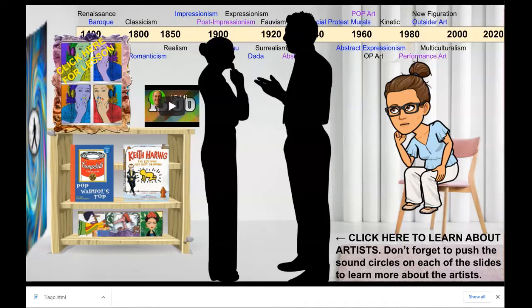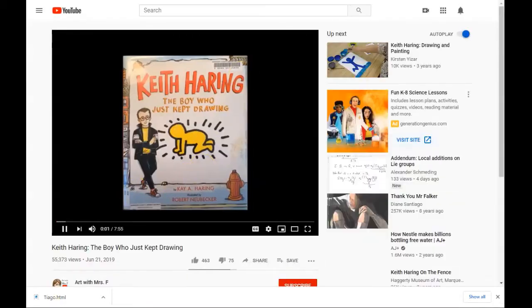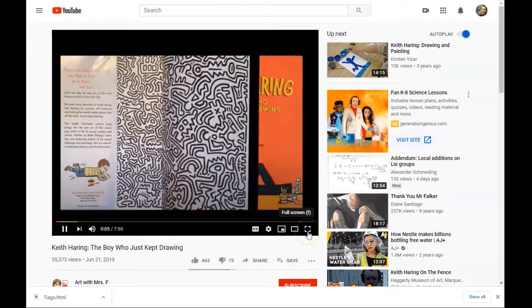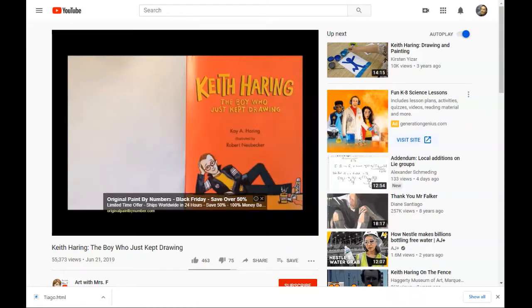Here we are in the Meet the Artist room. Let's check out a book on the bookshelf. Keith Haring: The Boy Who Just Kept Drawing. Written by K.A. Haring. Illustrated by Robert Newbecker.